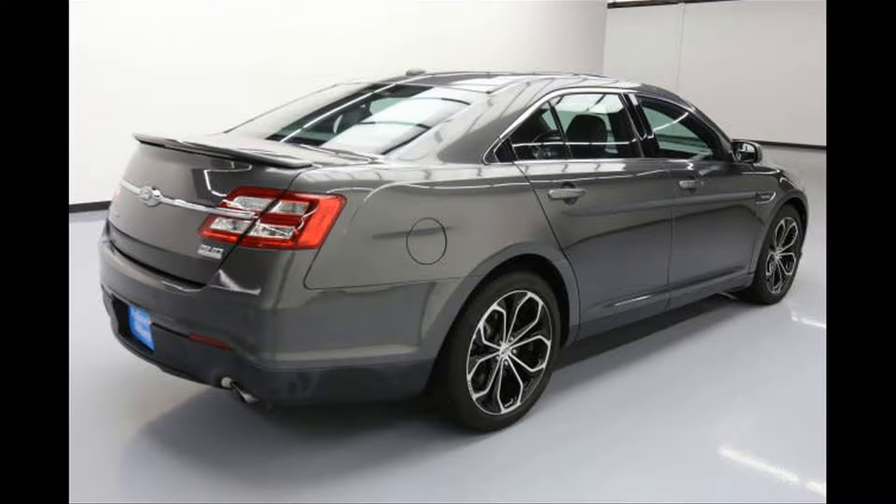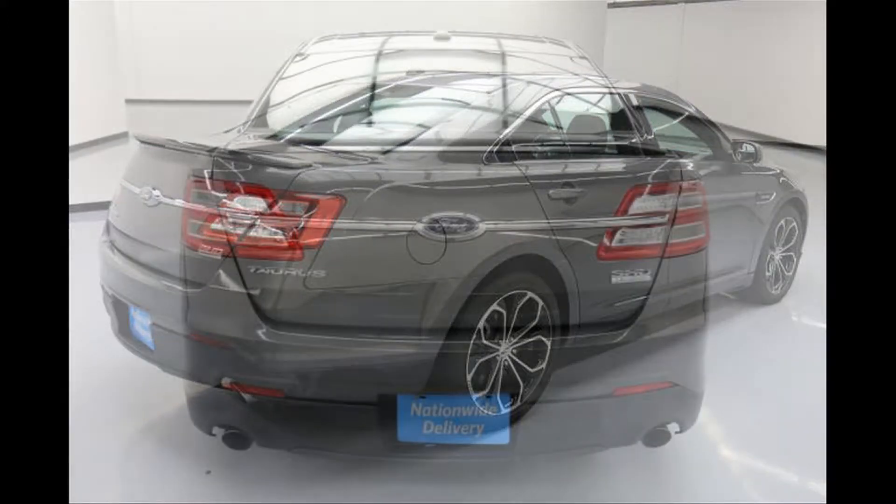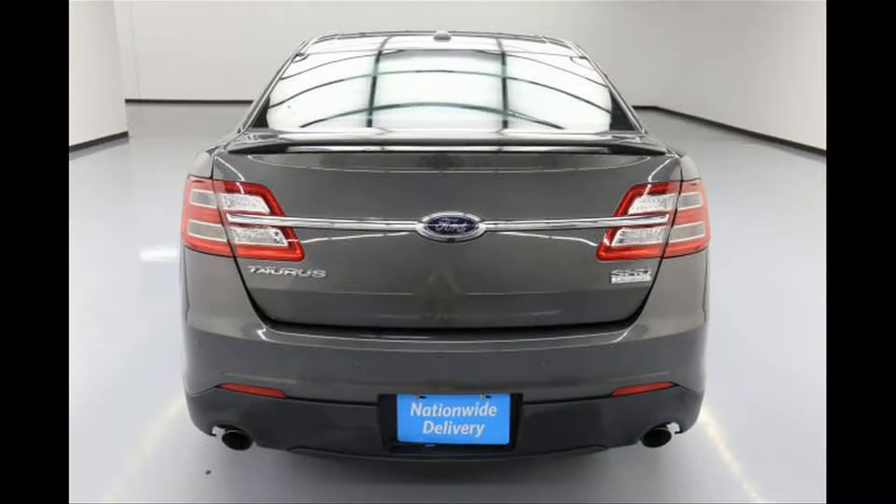Automatic climate control. Keyless entry/ignition. Power windows. Power door locks. Power exterior mirrors. Xenon headlights. 20-inch alloy wheels.